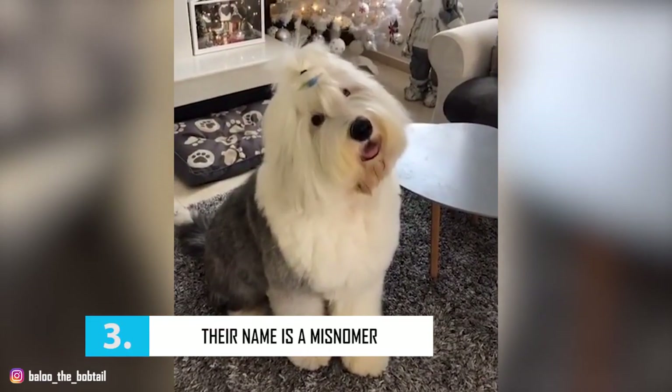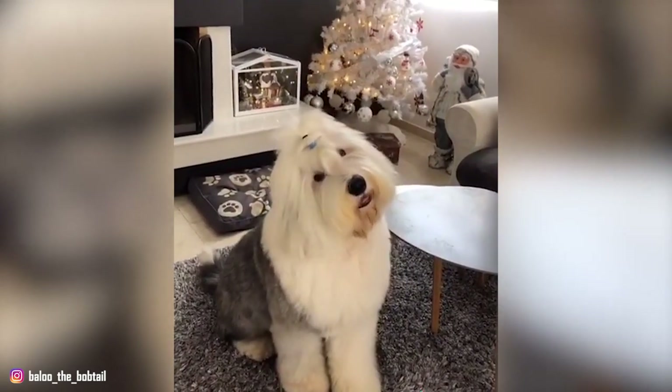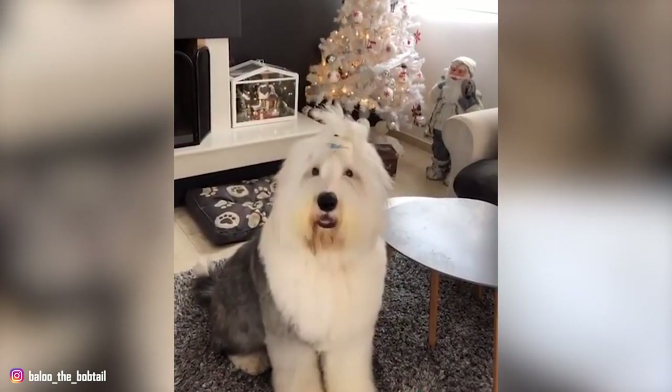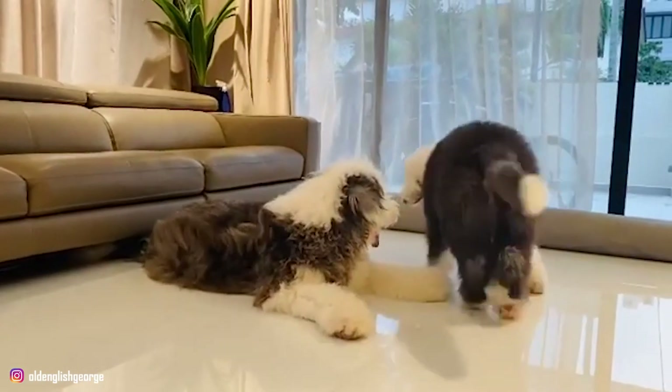Number 3: Their Name Is a Misnomer. As debated as their history is, their name Old English Sheepdog is incorrectly applied. As a creature of the late 1700s, the breed is not particularly old by canine standards. By blood, they are not fully English.